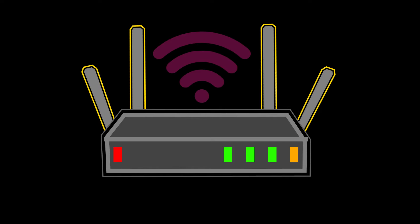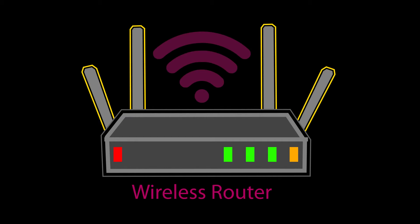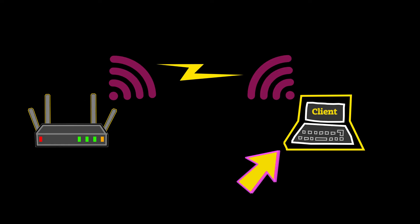Number one: sometimes people wrongly accuse their Wi-Fi router of causing slow speeds when the issue is actually something else. The first and most important device that dictates Wi-Fi speed is obviously my wireless router or access point, which provides and broadcasts the wireless signals. But that's only one side of the story — the wireless client such as a smartphone or laptop is important too.